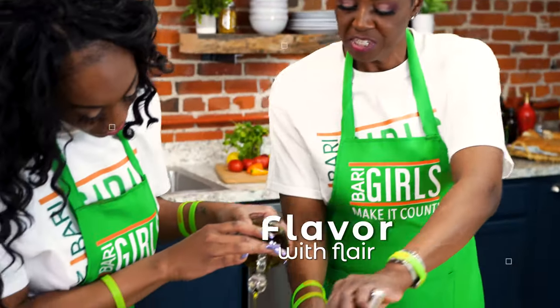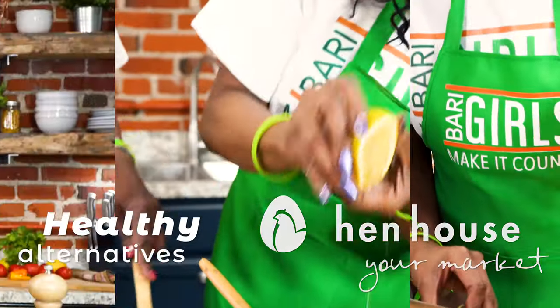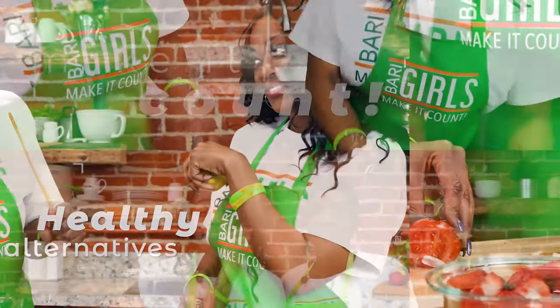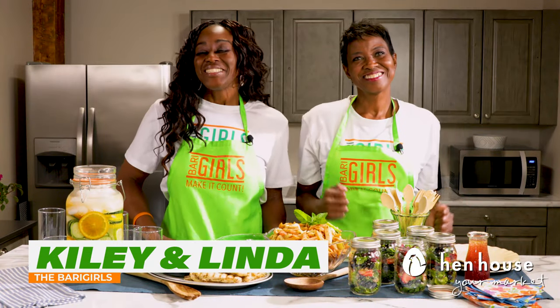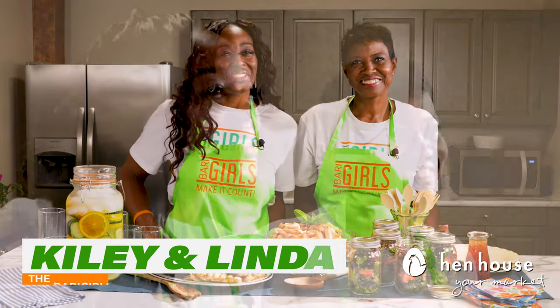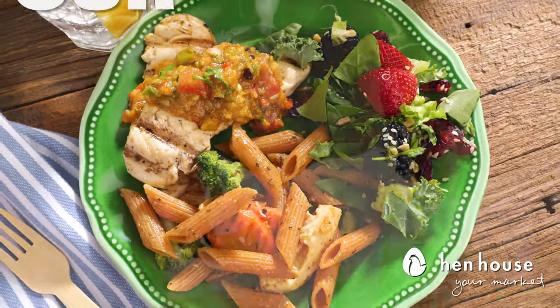Hi everyone, we're the Berry Girls brought to you by In-House Markets, and we've made it our life's goal to show you how to eat healthy and make it count. Hello and welcome to the Berry Girls kitchen. Today we are showing you different dishes that are both delicious and nutritious so you can make it count at any potluck event this summer.